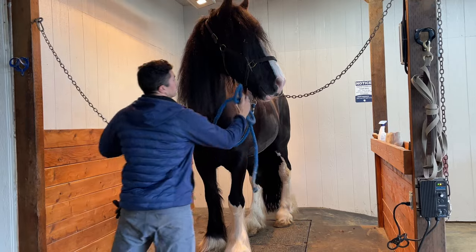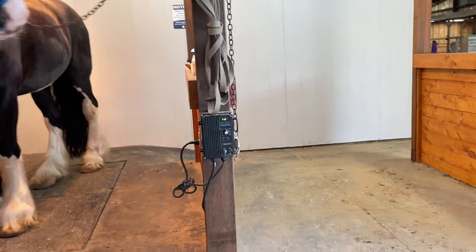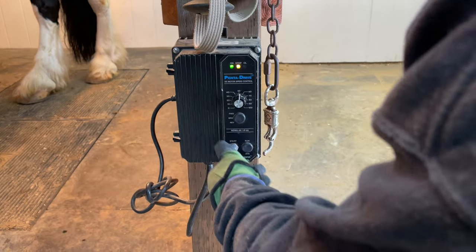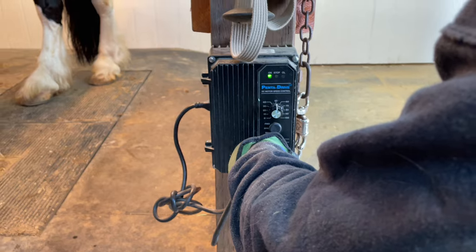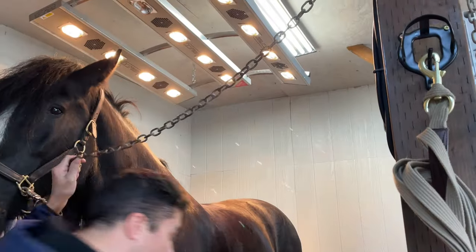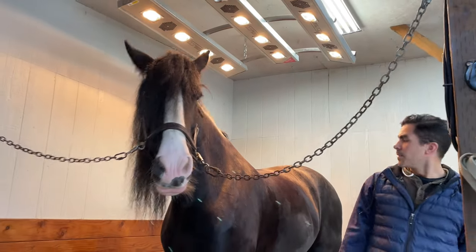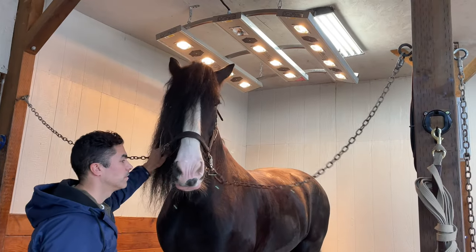Once standing on the TheraPlate, you power up the table with a penta drive. It turns on the table and allows you to adjust how light or strong the vibrations are, depending on the horse's weight and exercise level. In the case of Apollo, I turn it up almost double to the average horse. Also, some horses might freak out so you start low. But of course, Apollo is always cool as a cucumber, so he did not make a scene.